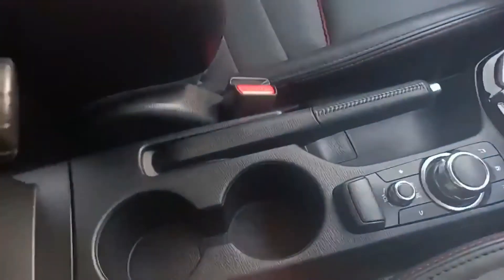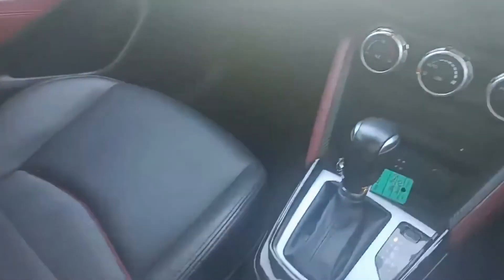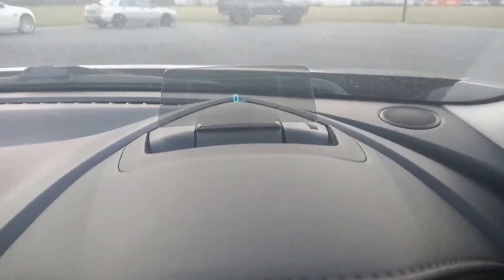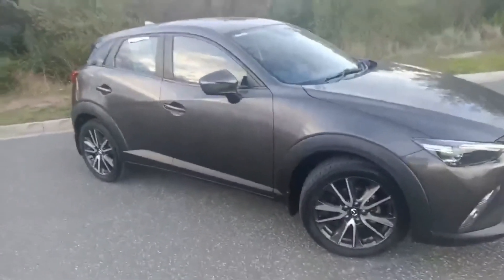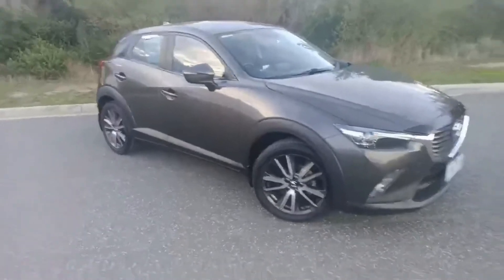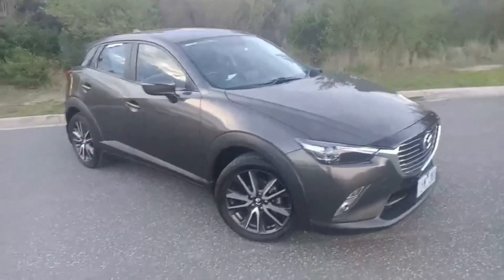There's a handy armrest here and large cup holders, so yeah the car presents beautifully. In here you do have a heads-up display, so there's no excuse for speeding. So yeah, there it is — hope you enjoyed the video. If you do have any questions regarding this car, don't hesitate to give us a call. My name's Darren, thanks for watching.